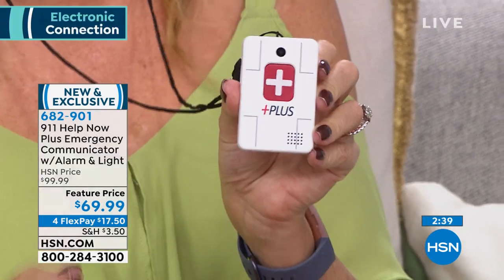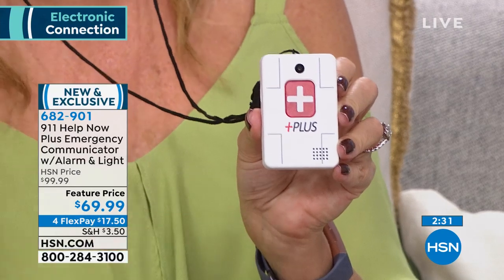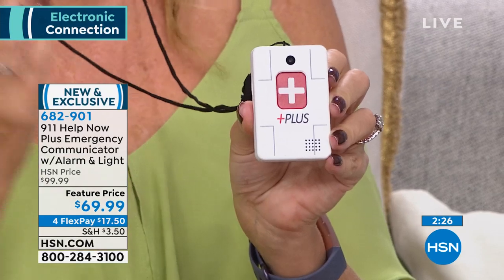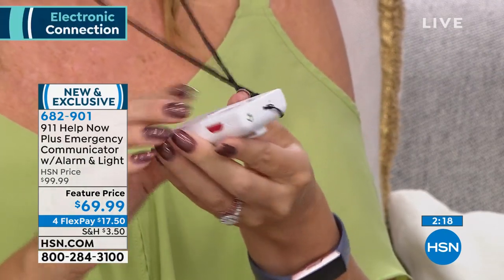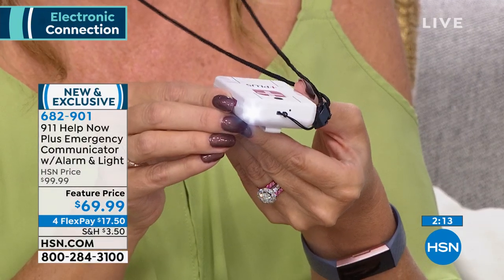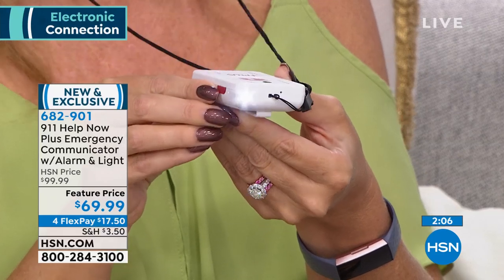Press and hold the button for about five seconds and that instantly enables two-way communication with your local 911 operator. If you need police, they dispatch police. If you need a fire truck or ambulance, they dispatch accordingly. That two-way communication is really powerful — they can hear ambient noises and you can explain what's happening.